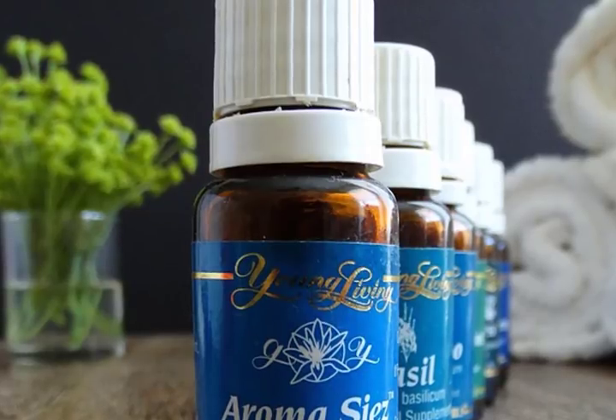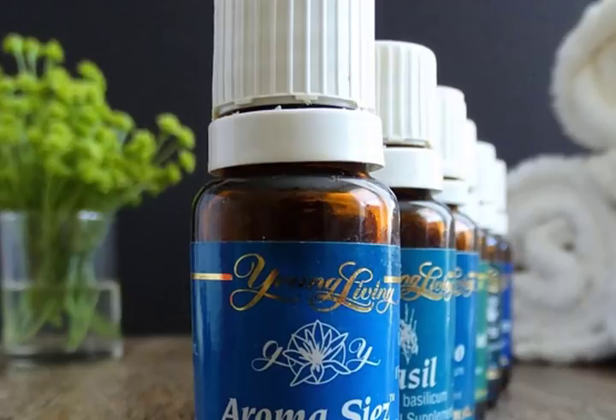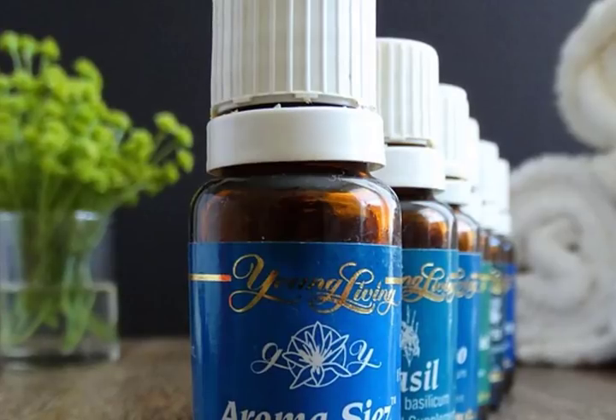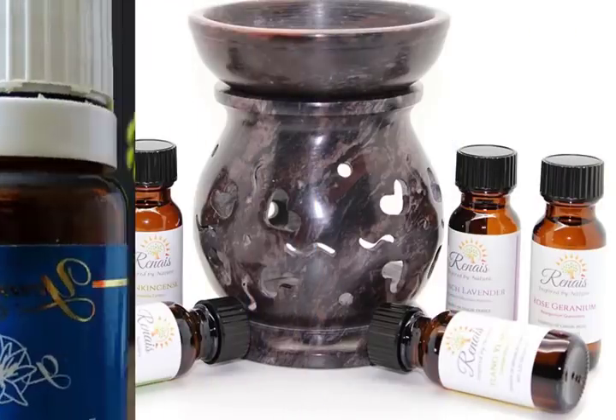2. Lemon. Lemon essential oil is known for its ability to cleanse toxins from any part of the body and is widely used to stimulate lymph drainage, rejuvenate energy, and purify skin. Lemon oil is derived from the skin of the lemon and is excellent for sore throats since it is antibacterial, anti-inflammatory, high in vitamin C, increases salivation, and helps keep the throat moist.